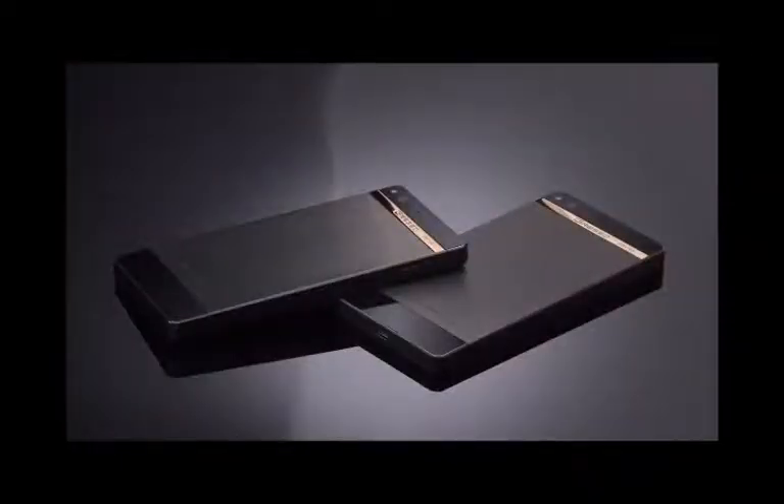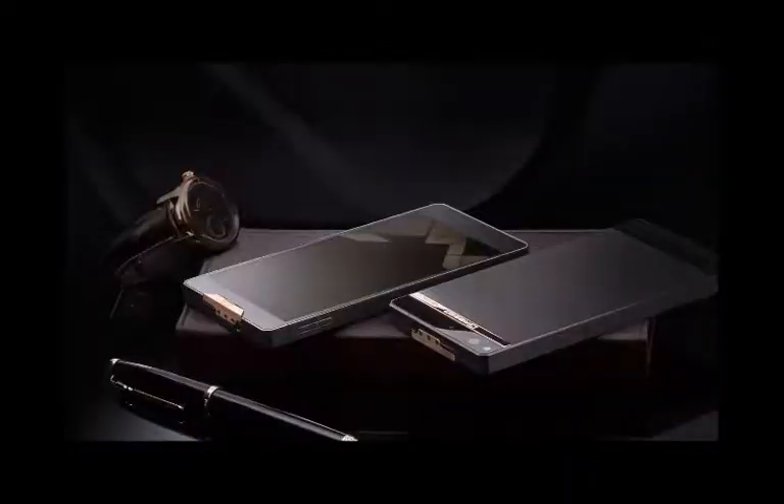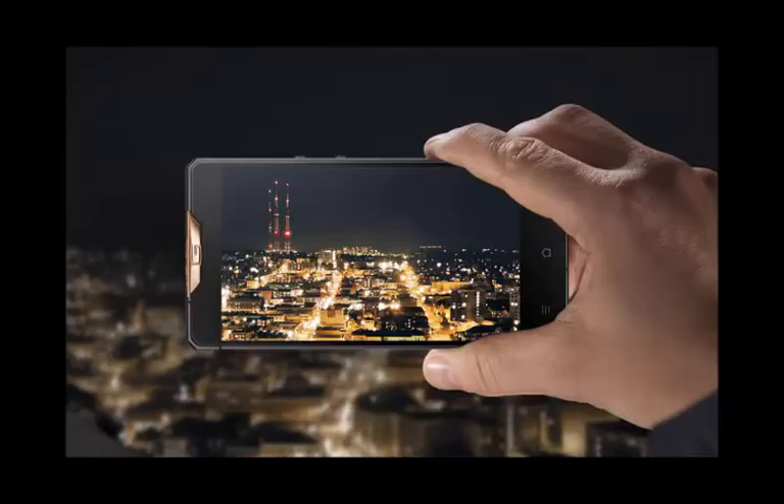It also features 32GB of storage and measures 5.63 x 2.76 x 0.34 inches — 143.2 x 70.2 x 8.8 millimeters — weighing in at a solid, impressive 7.23 ounces, or 205 grams.